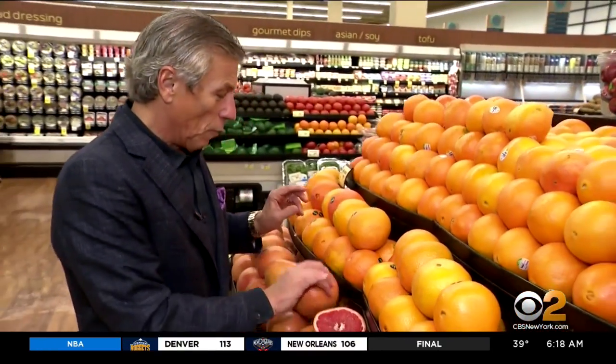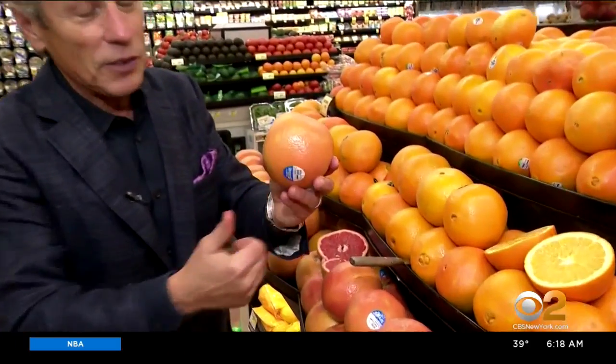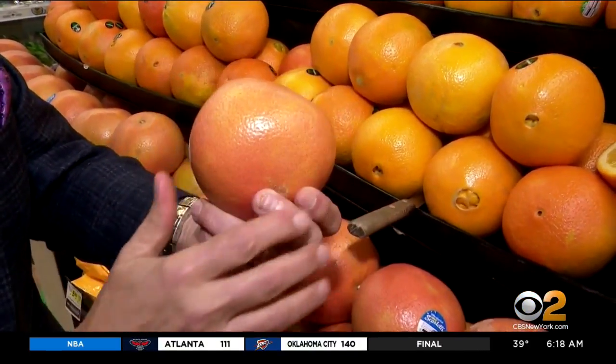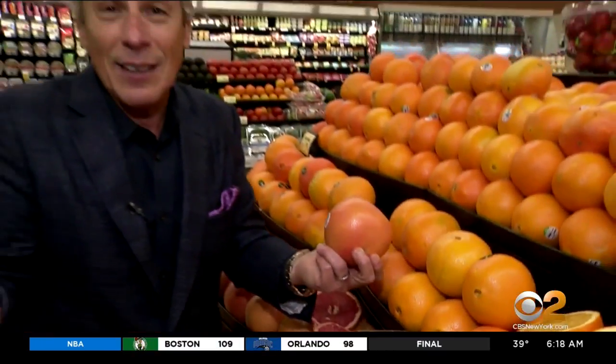Selection and storage is very important. When you buy them, you want to make sure that they're heavy for their size, like all citrus — I've been saying this for years. Nice and shiny means it's nice and fresh. And the more of an orange tinge or a red tinge you have on the outside, the better they're going to be on the inside.